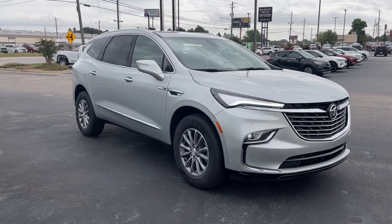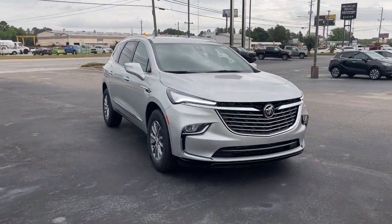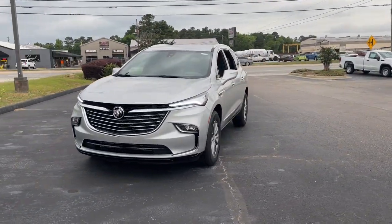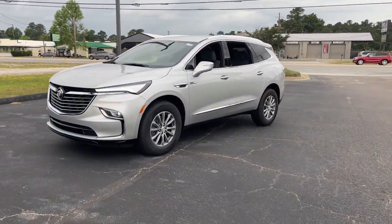You're gonna love the 2022 Buick Enclave. Escape to the refined security of the Enclave, your spacious, comfortable oasis in a busy world.